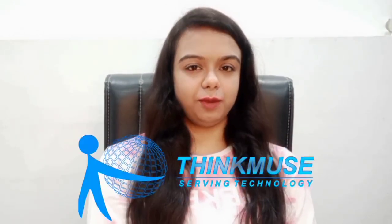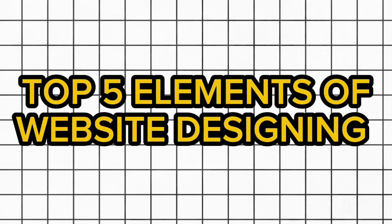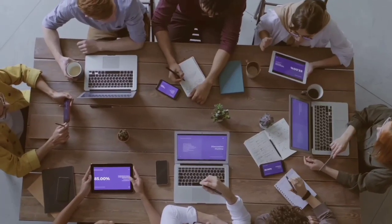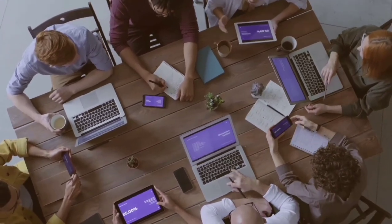Hello and welcome back to Think Muse, your digital journey companion. Today we are going to discuss the top 5 elements of your website. If you are planning to create a website, you will definitely want to check this video. I am Amisha, your digital journey companion and co-founder of Think Muse, where we provide digital marketing and website designing services. Today we will talk about website designing.